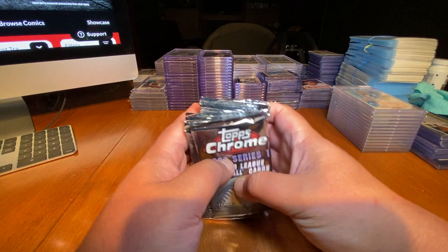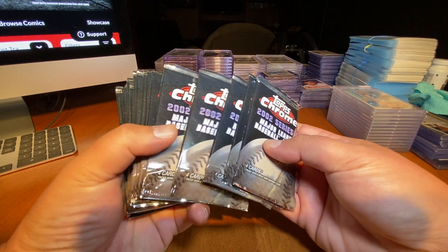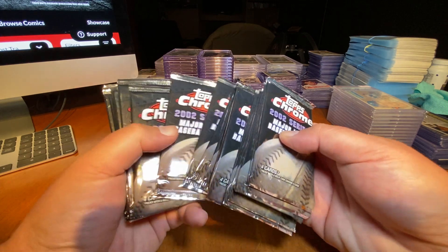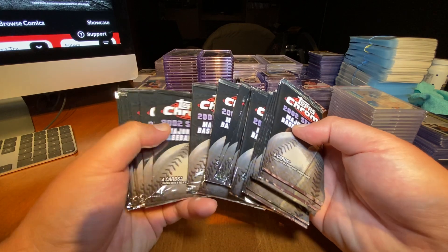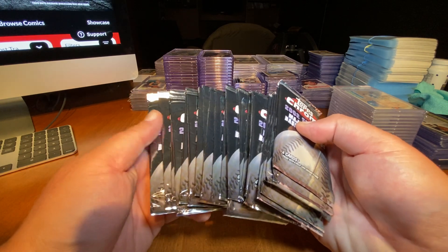So how many packs do we have here? We've got 1, 2, 3, 4, 5, 6, 7, 8, 9, 10, 11, 12, 13, 14, 15, 16, 17, 18, 19, 20, 21, 22, 23, 24.